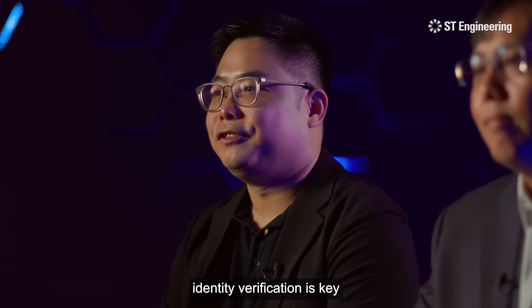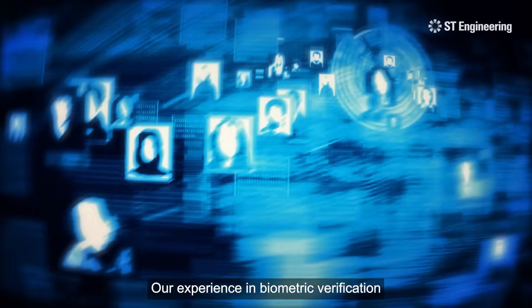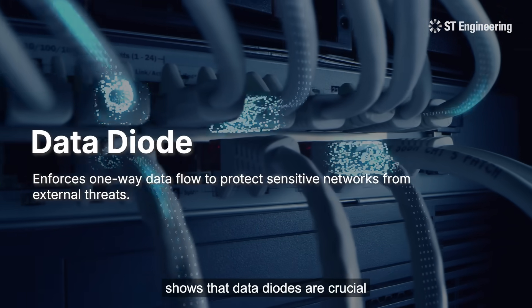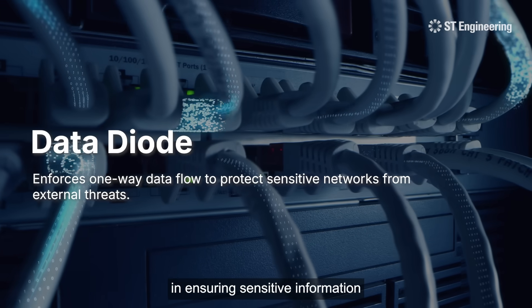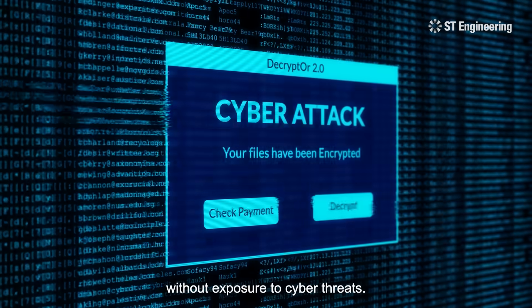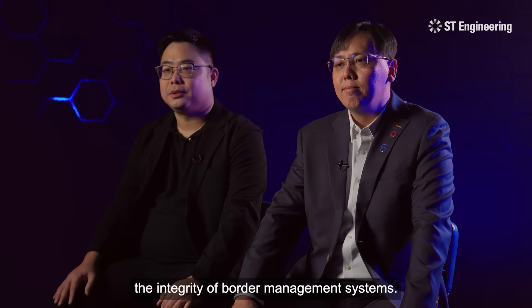Seamless and secure identity verification is key in border security. Our experience in biometric verification and system integration shows that data diodes are crucial in ensuring sensitive information gets transferred securely between systems without exposure to cyber threats. This protection helps maintain the integrity of border management systems.